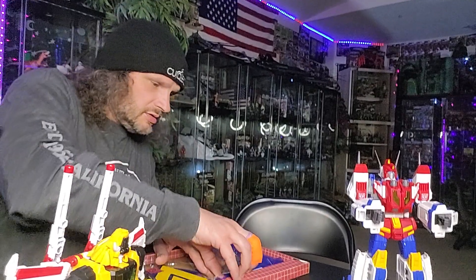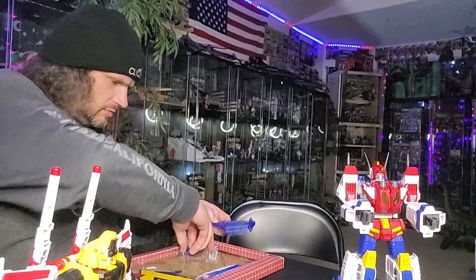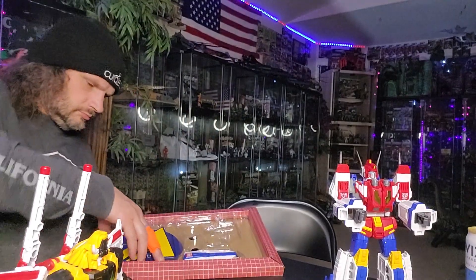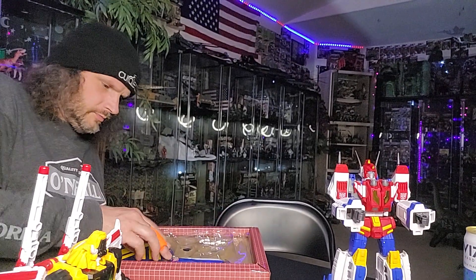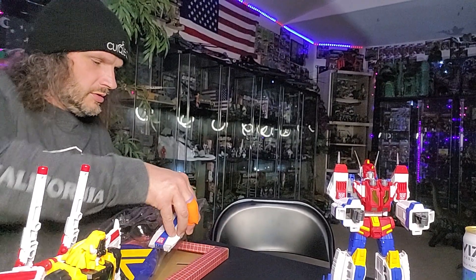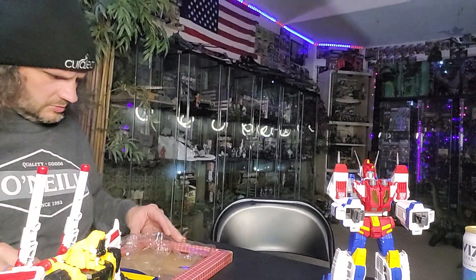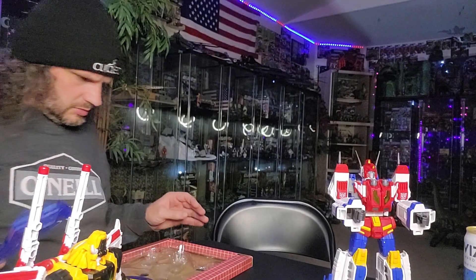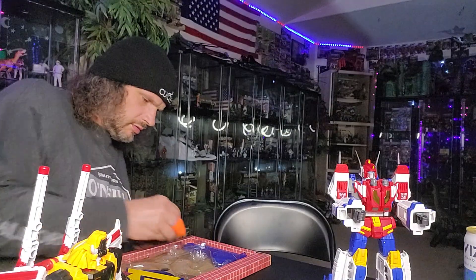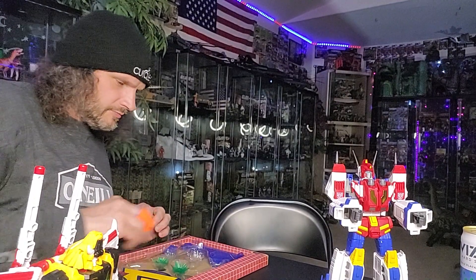We've got a stand, we've got a shield, and stand pieces. For the meantime I might just leave that in here until I can explain it properly. And then there's the shield. I'll put these guys back for now.